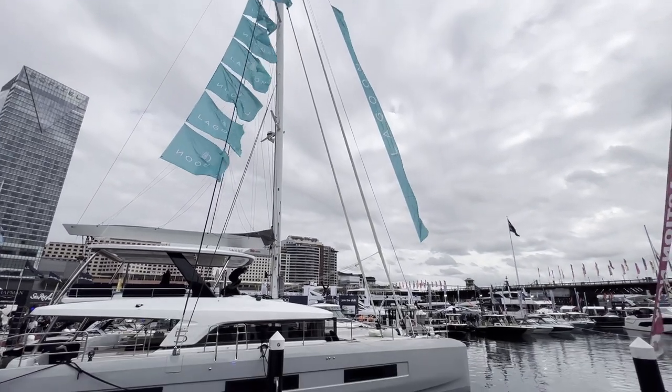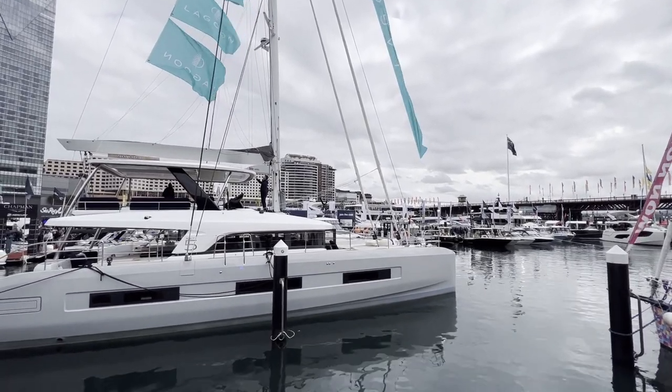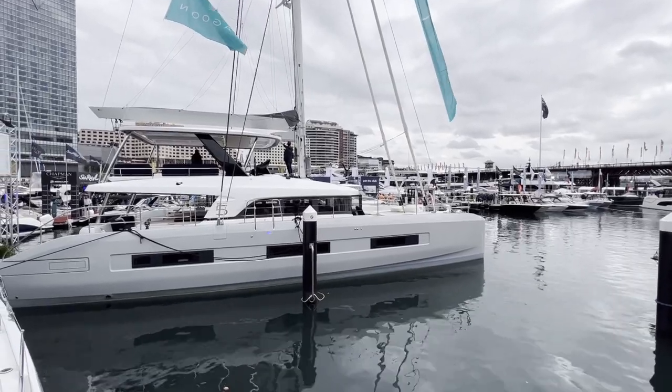Hi everyone, we're on beautiful Australia and Sydney International Boat Show. I want to show you this beautiful catamaran sailboat, the Lagoon 65.